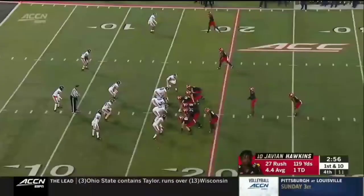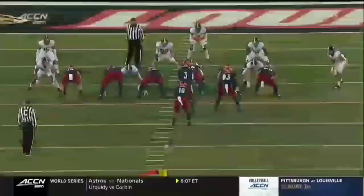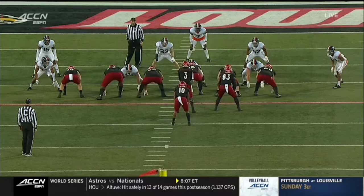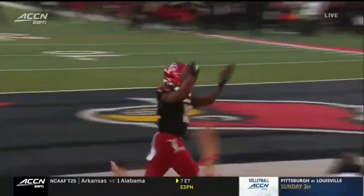Clock winding down under three minutes. Louisville in no hurry to snap this ball. Hawkins again — his way into the second, inside the five. He'll score. Watch this block right here. They're able to cut block that backside three-technique, and the ball goes right up through the middle. That cut block frees open that backside running lane. Absolutely stupendous block by Marshawn Ford — and he gets credit again, leading Javion Hawkins into the end zone.